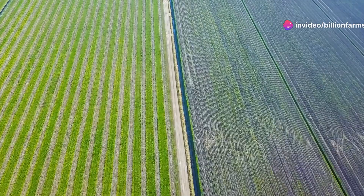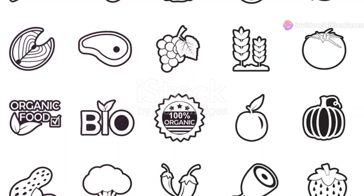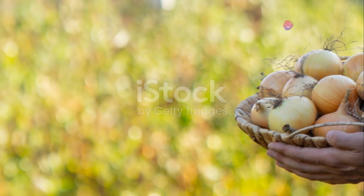Next, consider your soil type. Different crops have different soil requirements, so conduct a soil test to determine the best crops. Market demand is also crucial — grow crops that are in high demand locally. By selecting the right crops, you can ensure a successful organic farm.